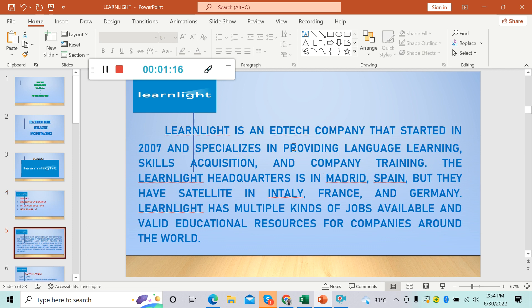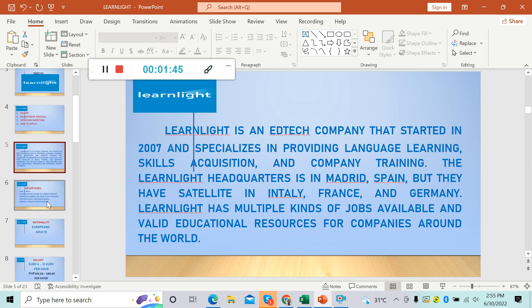Learnlight is an EdTech company that started in 2007 and specializes in providing language learning, skills acquisition, and company training. The Learnlight headquarters is in Madrid, Spain, but they have satellites in Italy, France, and Germany. Learnlight has multiple kinds of jobs available and valid educational resources for companies around the world.